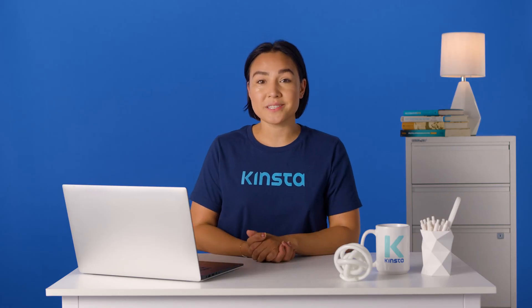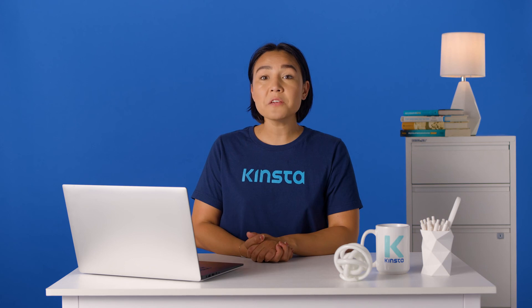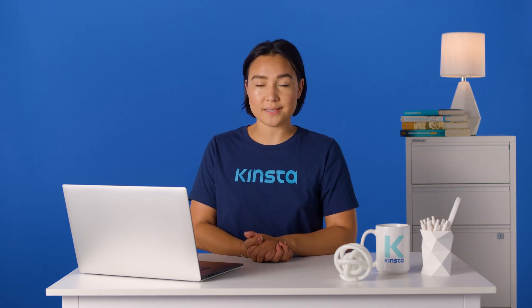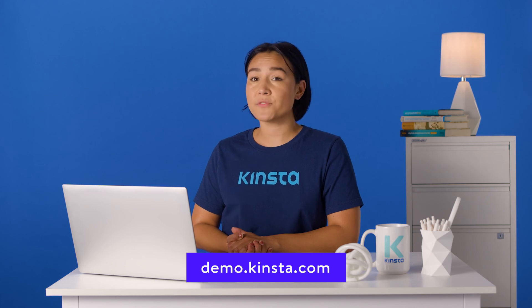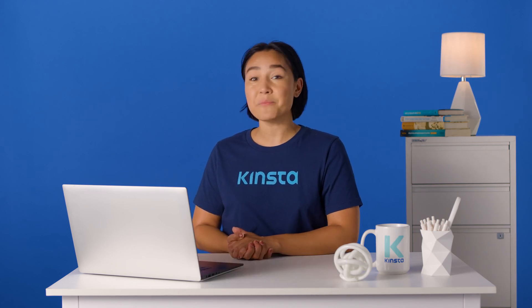Kinsta's WordPress hosting can speed up your website by up to 200%, and you'll get 24/7 support from our expert WordPress engineers. Let us show you the Kinsta difference. Try a free demo of our MyKinsta dashboard at demo.kinsta.com. Thank you so much for watching. Don't forget to subscribe for more tutorials, explainers, and helpful content like this.